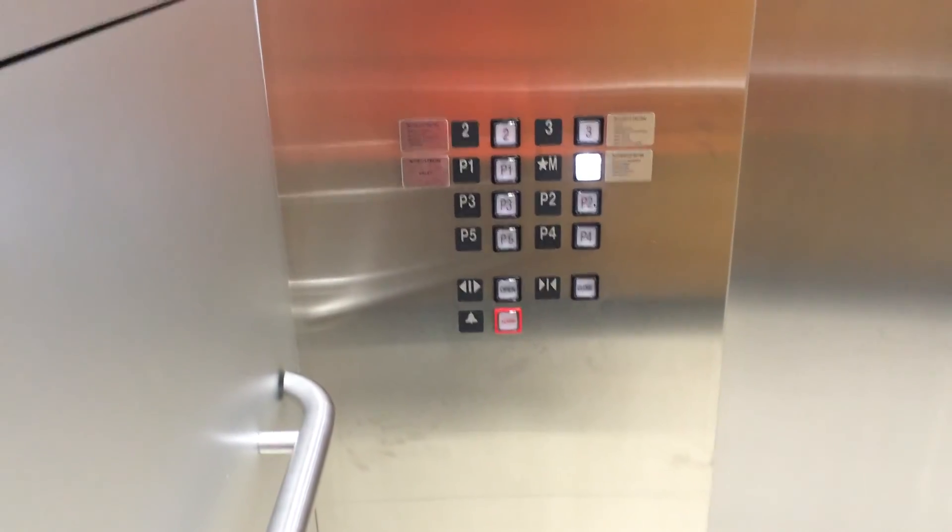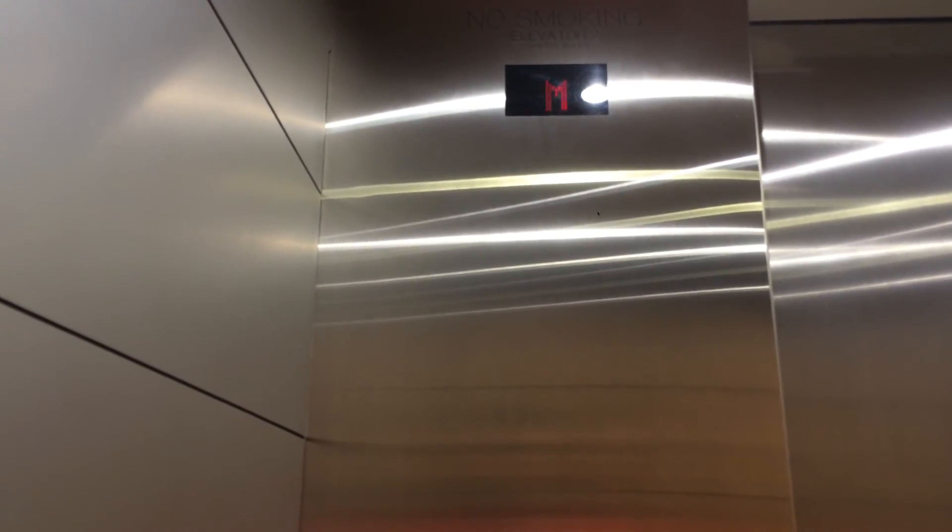Let's do a picture of the fixtures. There we go. Main entrance. And here we are. That's it. Going down.